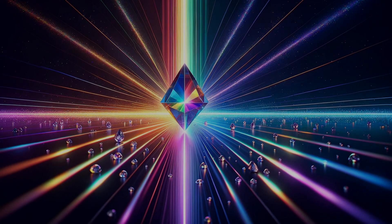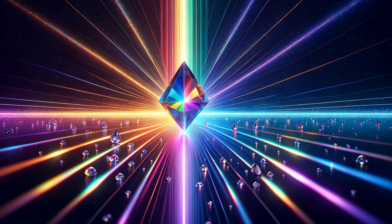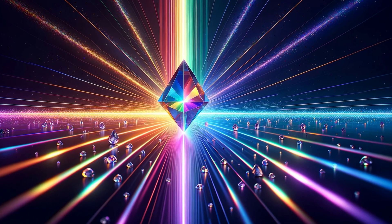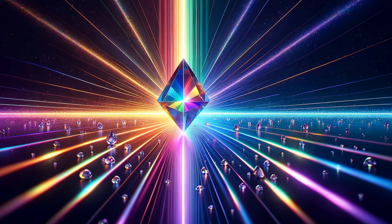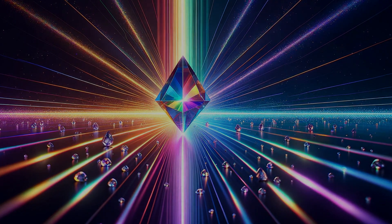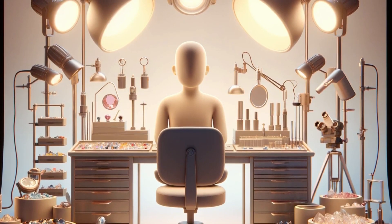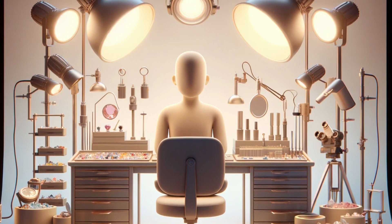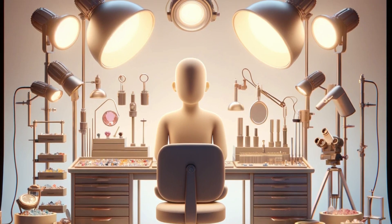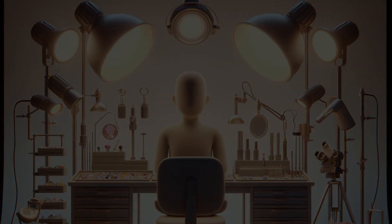Welcome, gemstone enthusiasts. You're watching Micromania, your ultimate guide to the scintillating world of gemstones. Today's episode is a deep dive into the essential art of color evaluation under the perfect light. Color is the heart of a gemstone's beauty, but to truly capture its essence, the right lighting is key. Let's embark on a journey to master the optimal lighting conditions for gemstone color evaluation.